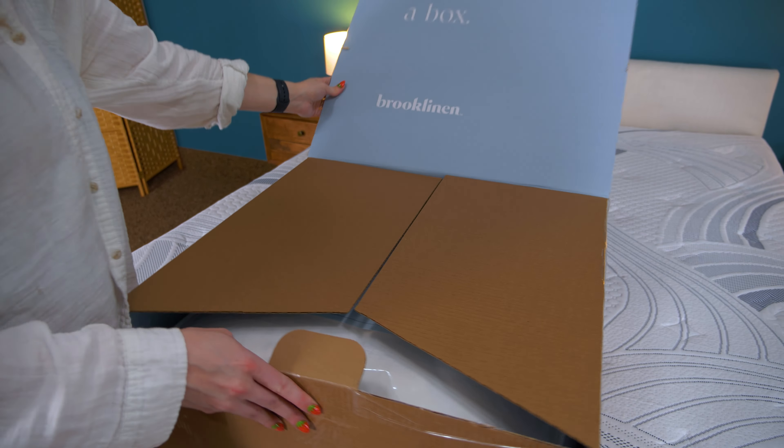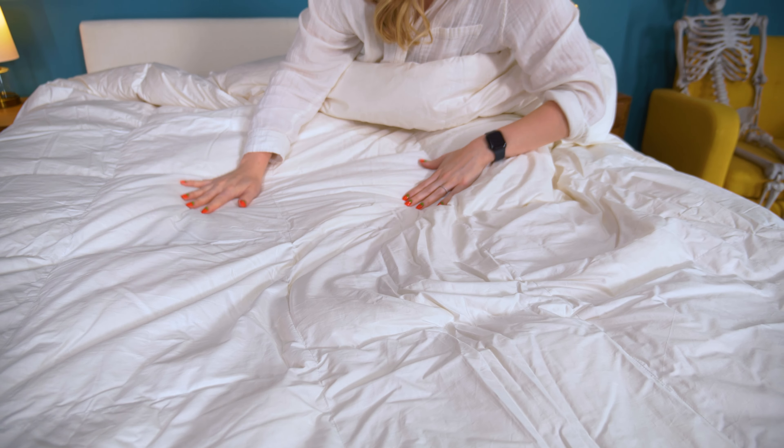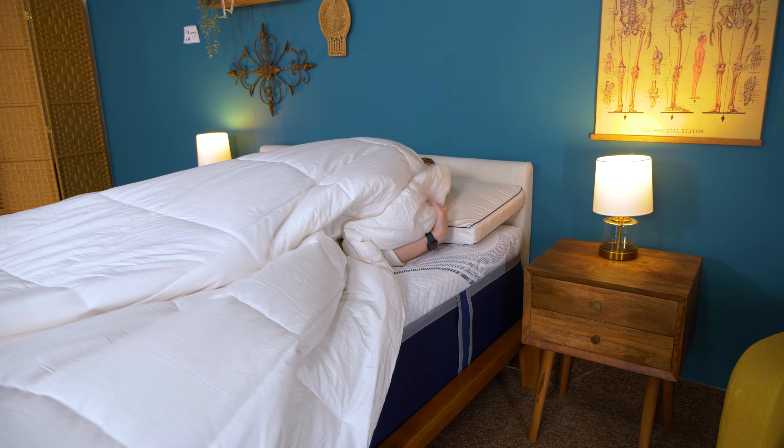Want something light and airy but like a gentle hug around you? Let's talk about Brooklinen's All-Season Down Comforter. This down comforter has three warmth options: lightweight, all-season, and ultra-warm. All-season is the even-keeled weight that works for most sleepers. Hypoallergenic, antimicrobial-treated down feathers are encased in a cotton sateen shell, which is a super silky weave of material. The feathers are Down Mark certified, ensuring only authentic Canadian down feathers are used, and yes, these feathers are ethically sourced. Baffle box construction keeps the feathers nicely spread out inside rather than getting all bunched up.